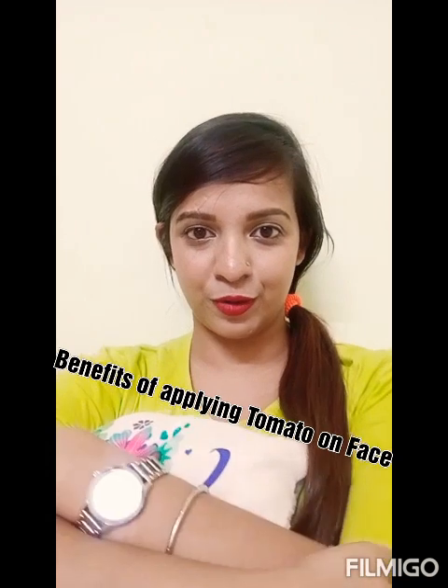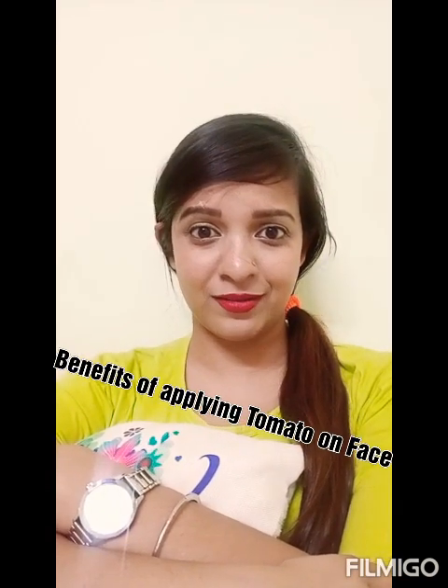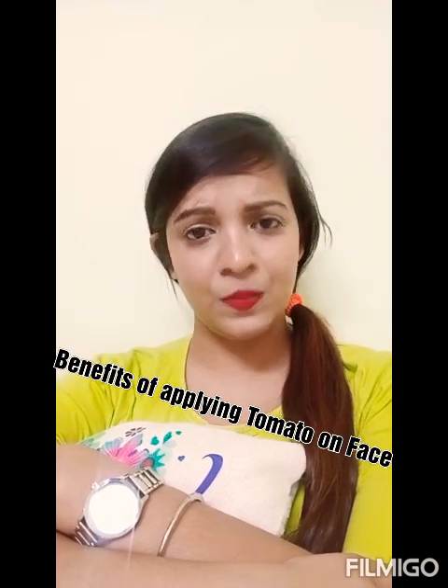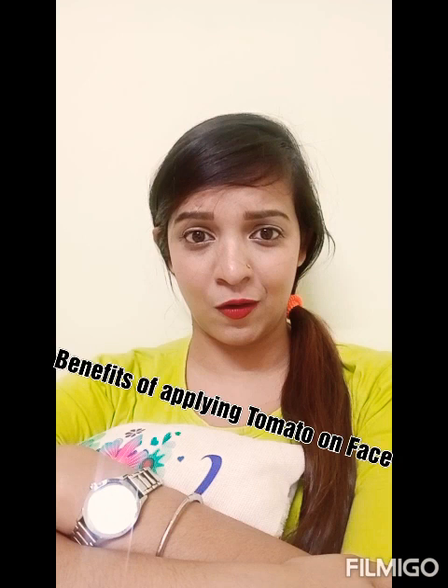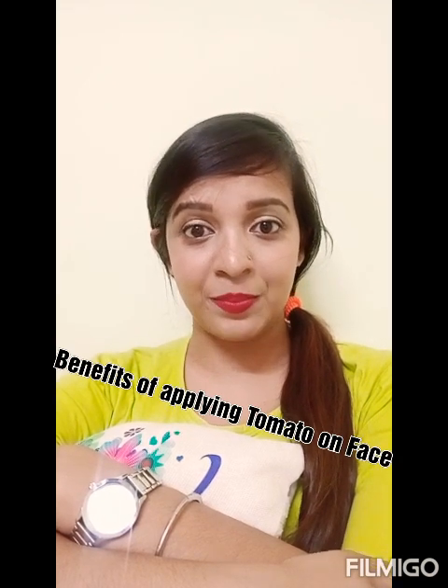Hi friends, my name is Sonam Roy. This is my first video regarding skincare at your home. I believe in skincare a lot because it is a part of my life.